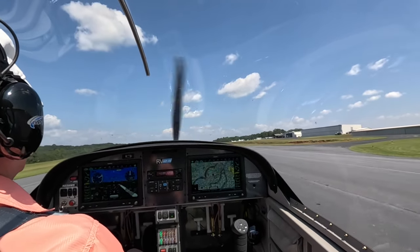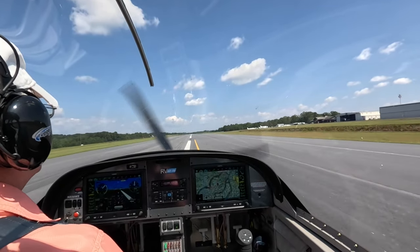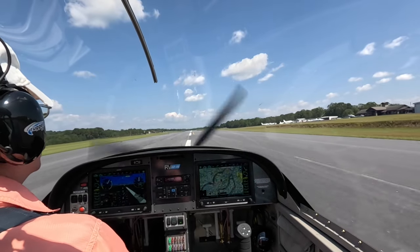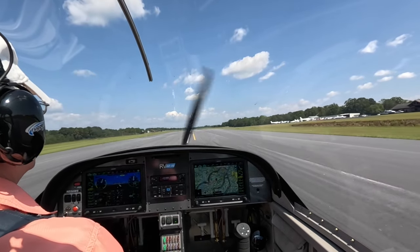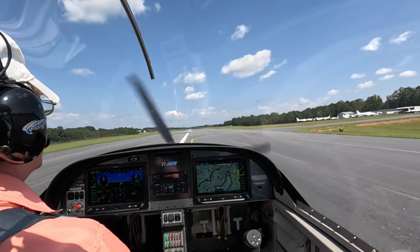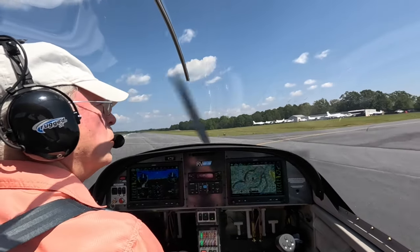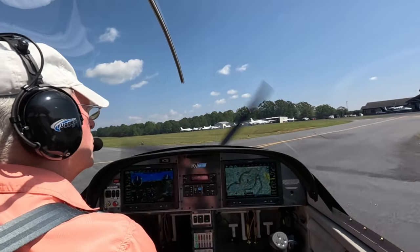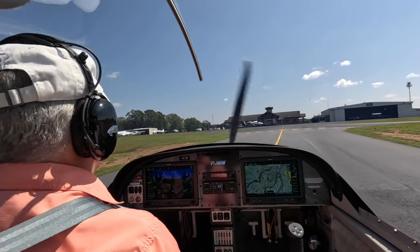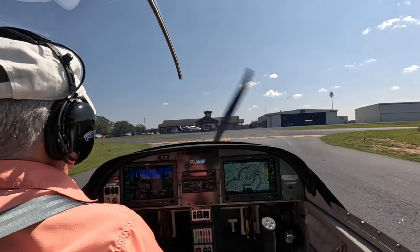Pickens County, King Air taking the active 5 with a right turn out, any traffic. Pickens County traffic, RV 6 Whiskey Sierra is clear the active 05 at Pickens.